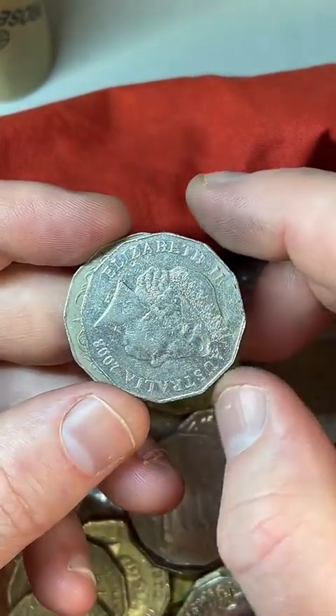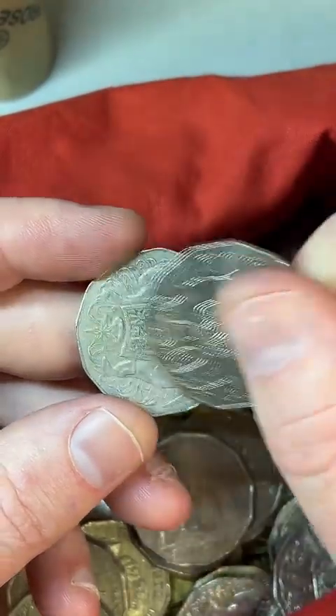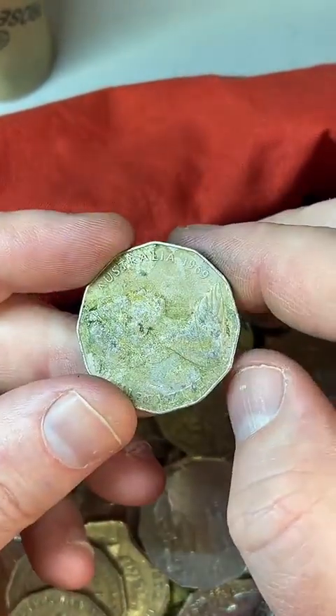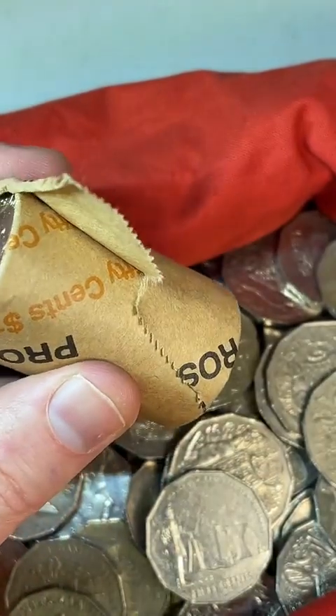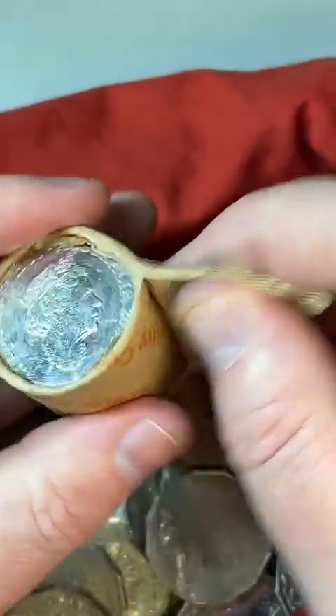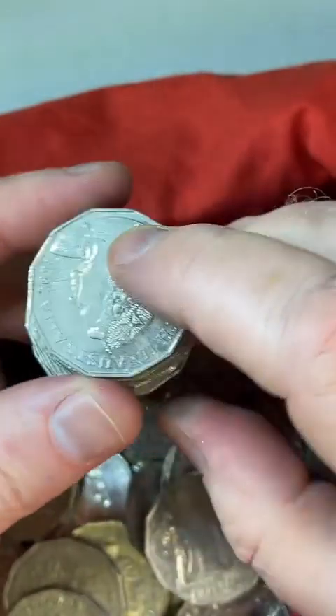Have you been to the mint in Canberra? No, I haven't — one day I'll get along there. I'd love to go to the Perth Mint in Western Australia as well, and check out that huge gold coin they've got there — worth millions and millions because it's a massive solid gold coin.